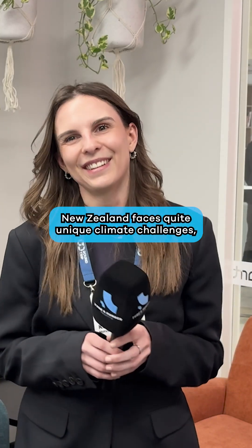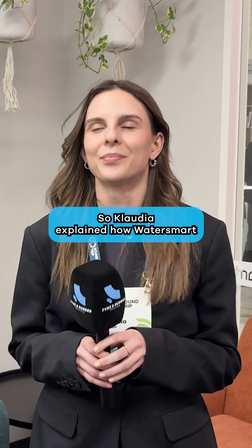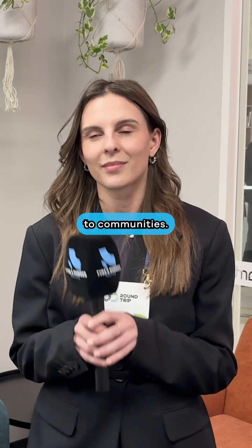New Zealand faces quite unique climate challenges, with heavy rainfall and flooding being a fairly common occurrence. Claudia explained how WaterSmart NZ see permeable pavements contributing to communities.